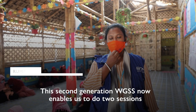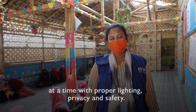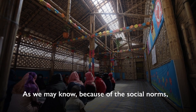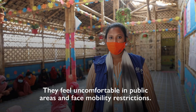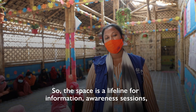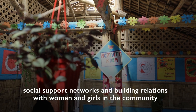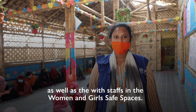This second generation WGSS enables us to do two sessions at a time with proper lighting, privacy, and safety. Because of social norms, many women and girls need to stay close to their home — they feel uncomfortable in public and face mobility restrictions. So this space is a lifeline for information, awareness sessions, social support networks, and building relationships with women and girls in the community and the staff in the WGSS.